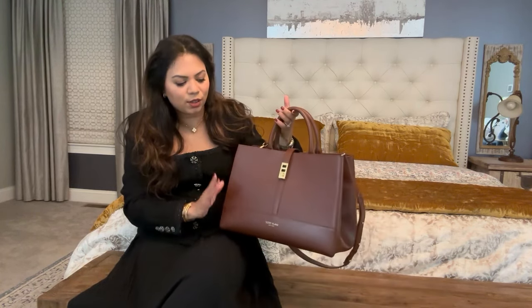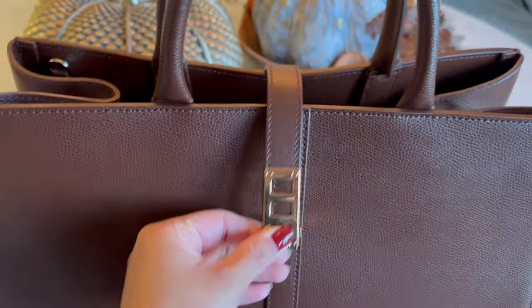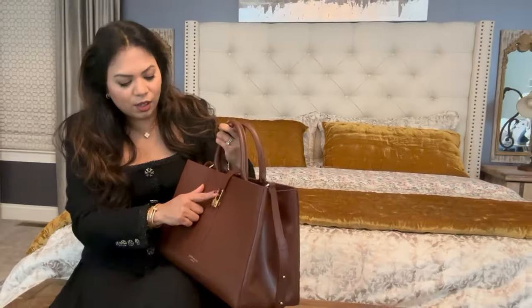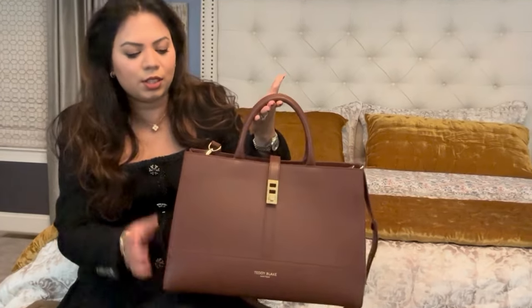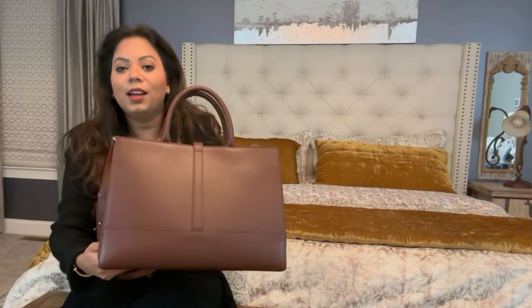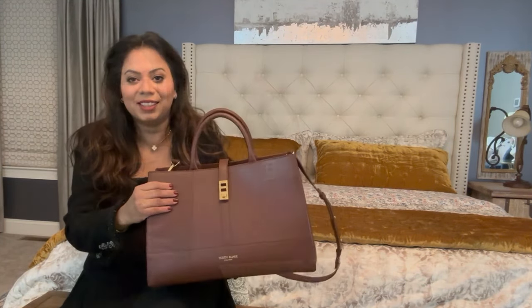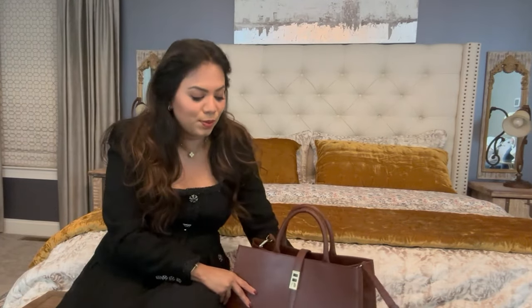They really pay close attention to all the little details on their bags, such as the stitching — you can see it's done in a very clean manner. I also love the hardware; it's really shiny and high-quality material. The back is so beautiful and minimalistic. I love how shiny it is, and I can smell the leather — it's really good quality.